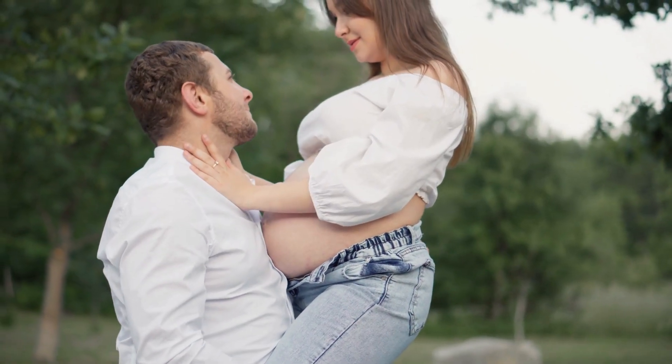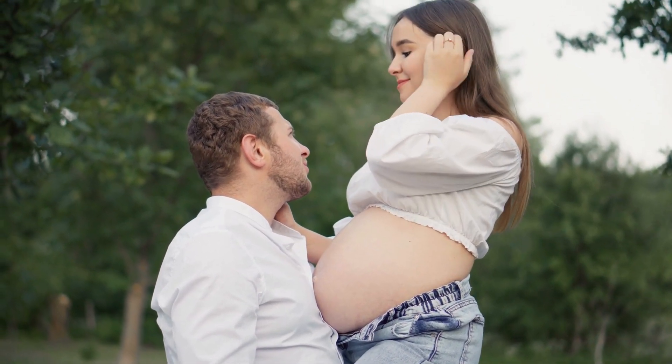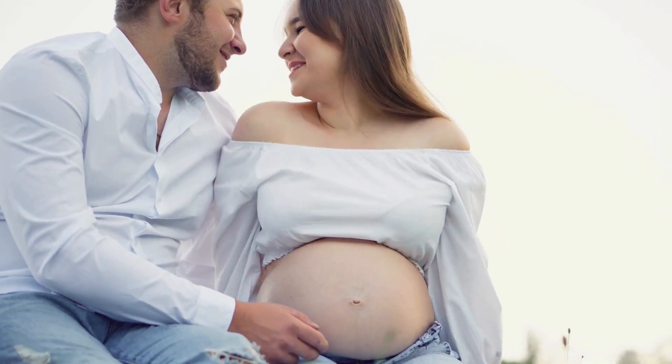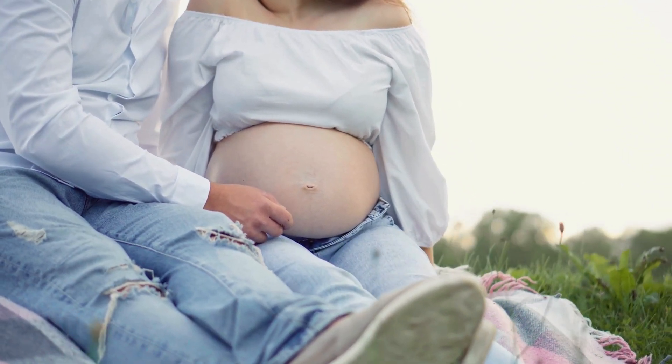For outdoor shoots, opt for picturesque settings like parks or beaches, utilizing natural light to illuminate the couple and infuse warmth into the photos. Integrate natural elements such as flowers and trees to signify the journey towards new beginnings.